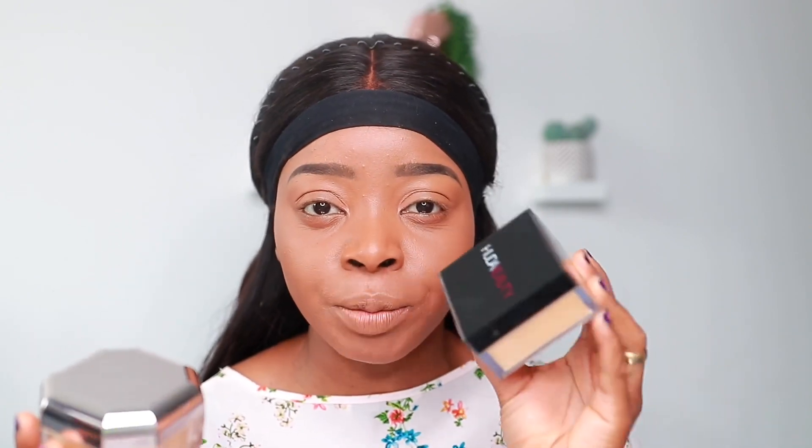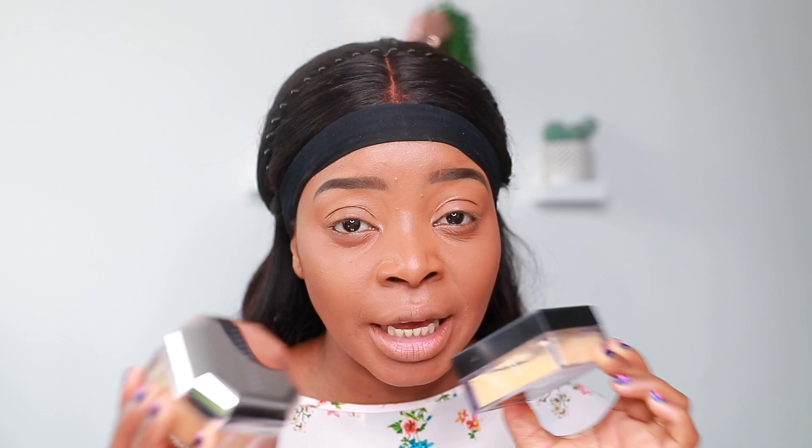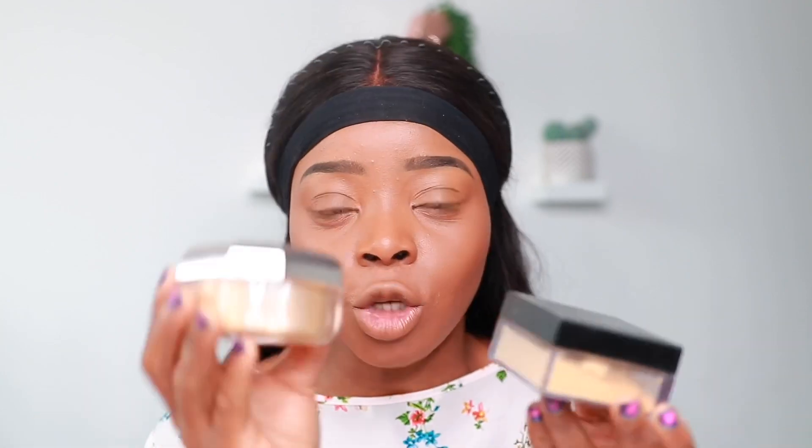In terms of shade range, Fenty has about eight shades and Huda has the same, so they both have a nice range to choose from. Huda Beauty claims to be for baking as well as setting, while Fenty Beauty is really more of a setting powder — that's a key point to note.